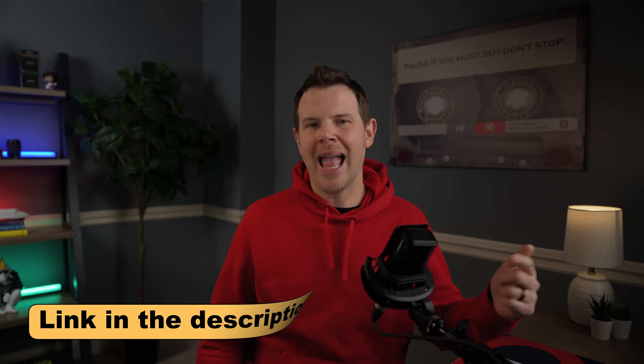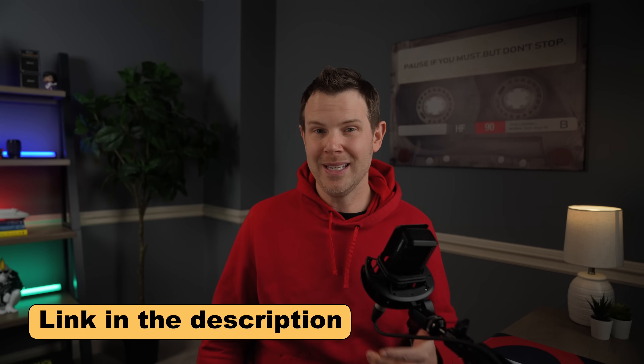That's going to do it for today's video. If you've got any questions about Crispy, hit me up in the comments. If you enjoyed this video, hit the like button and don't forget to subscribe if you're new around here. Check out my AppSumo link in the description to support this content. I'll see you in the next one — my name is Dave, thanks for watching.